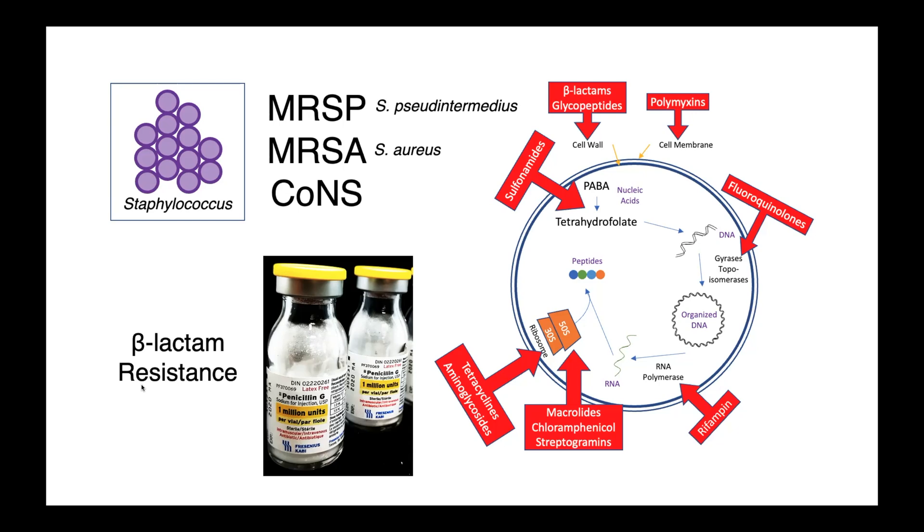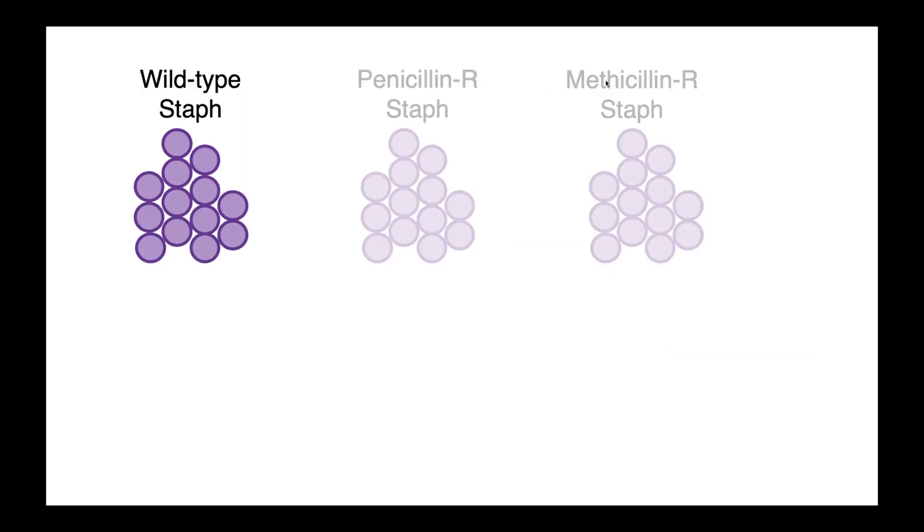When discussing methicillin-resistance, what we're really referring to is resistance to the beta-lactam-type antimicrobials — so drugs like penicillin. As you can see from this figure on the right, our beta-lactams are drugs which interfere with cell wall synthesis by preventing peptidoglycan cross-linking in the cell wall. When considering beta-lactam-resistant staphylococci, there are three different phenotypes that are relevant when trying to understand methicillin-resistance.